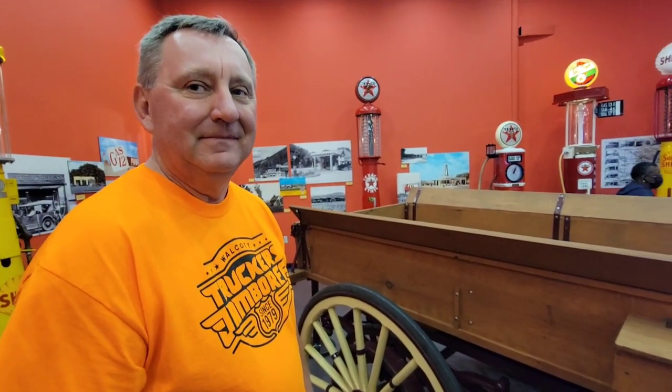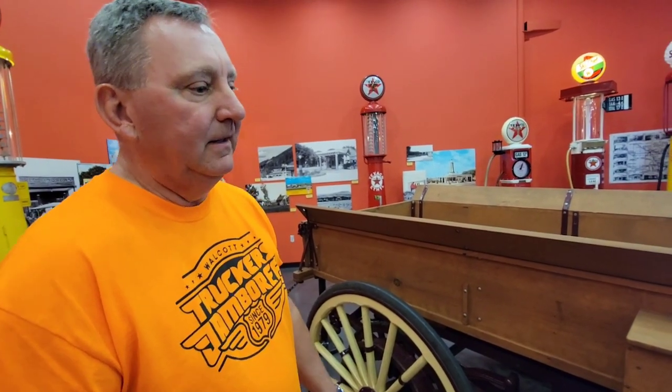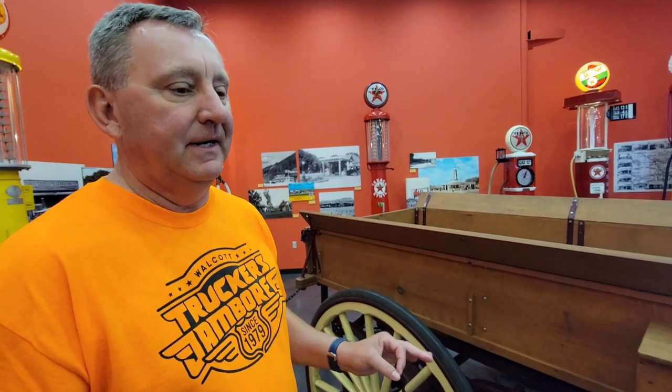Would you say this would be the closest thing to a semi-truck? Well, it's just an early straight truck. Semi-trucks came about — you could buy a kit and make your Model T into a semi. You bought a fifth wheel and it came with a trailer. We actually have one of the fifth wheels in here.